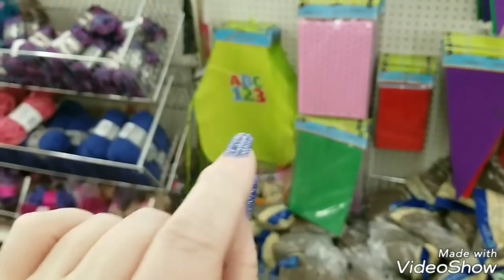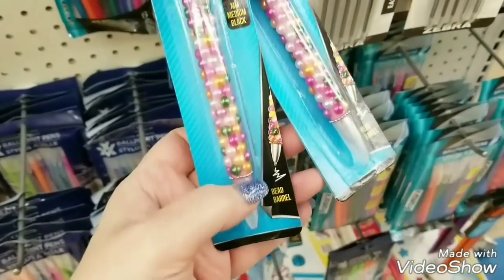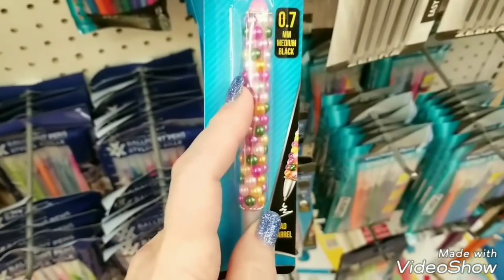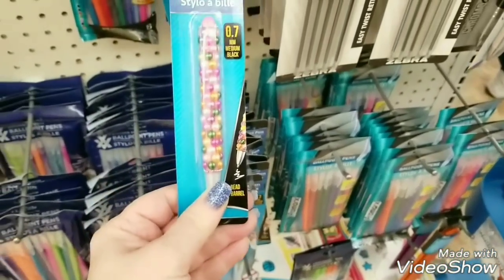If I find something else I'll attach it, but I really think that this is it. I did find these pearl pins that are really cute. This would be really cute in planners and I think they're all black — yeah, they're all black.